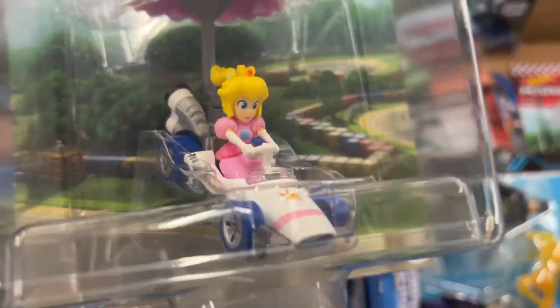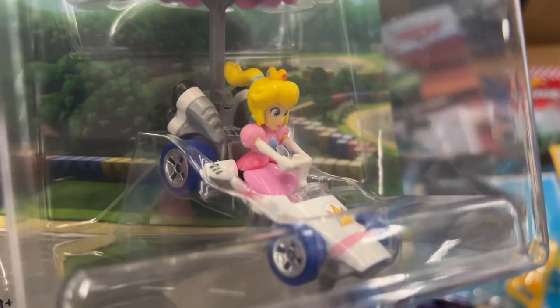Princess Peach, look at her - got a nice dragster, pretty cool.